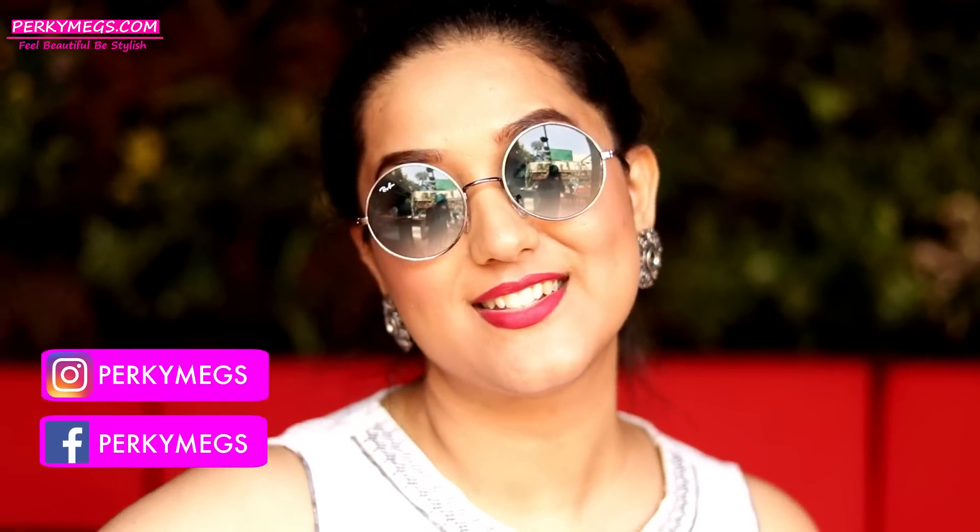Hi guys, I am Megha and welcome back to my channel Perky Makes. Summer has arrived and there are some essentials, especially in the ethnic fashion essentials, that you should have in your wardrobe for summer. This video is all about that, so without further ado, let's jump right into the video.